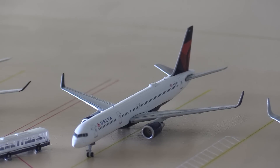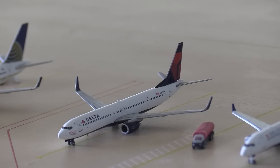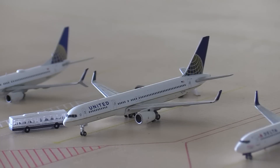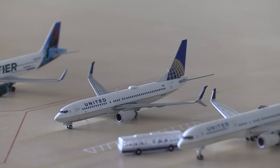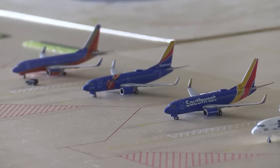Moving on to Delta now. We have a Delta 757-200 heading out to New York JFK. Next a Delta A220, also known as the CS100, heading out to Seattle. And a Delta 737-900 that's just arrived, heading out to Minneapolis. United 757-200 with service out to Chicago O'Hare. United 737 heading out to Houston Intercontinental. And a Frontier A320 heading out to Las Vegas.